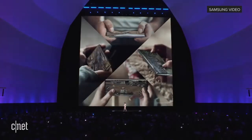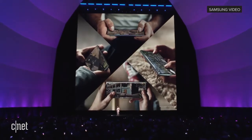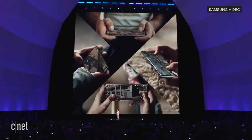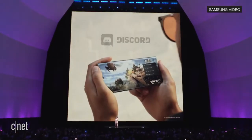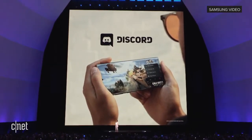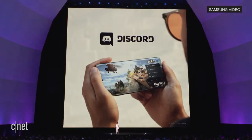As console and PC gamers move to mobile, multiplayer support has become super critical. That's why we're teaming up with Discord, so you can bring your friends directly to your Note 10 and other Galaxy phones. For the first time, you can voice chat with your squad and check their mobile game status directly through the Samsung Game Launcher with Discord.